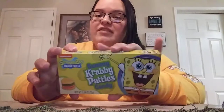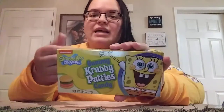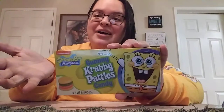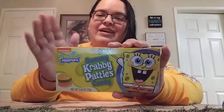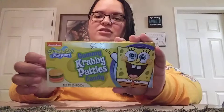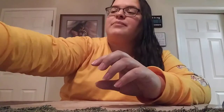Every year I do Christmas Eve boxes for the kiddos, adding in their favorite snacks or fun little things. We love SpongeBob in this house — ever since my kids were little they've been obsessed, and they still love it. So I got these little SpongeBob Krabby Patty gummies for their Christmas Eve box. I got one for each of them.